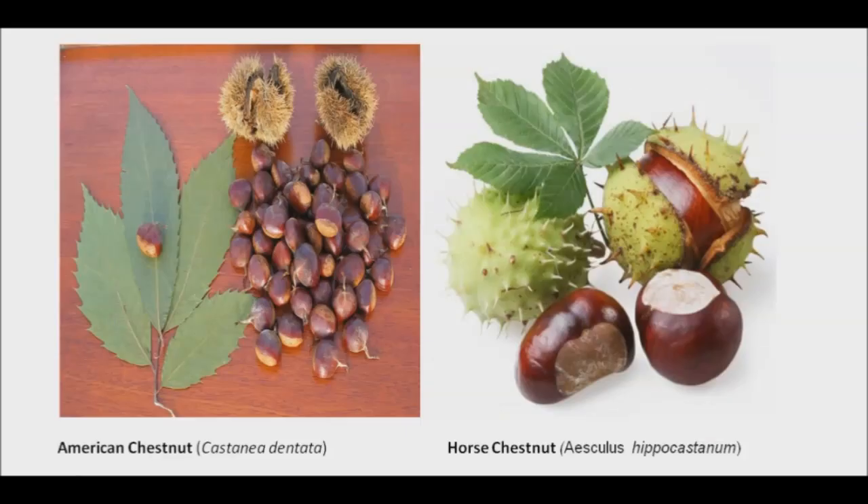The horse chestnut is native to the Balkan region of southeastern Europe and western Asia, but now is cultivated worldwide. The dried ripe seeds of the plant are of most medicinal interest. This plant should not be confused with American chestnut, as they are not related. The horse chestnut is so named because it was once used to treat chest complaints in horses.